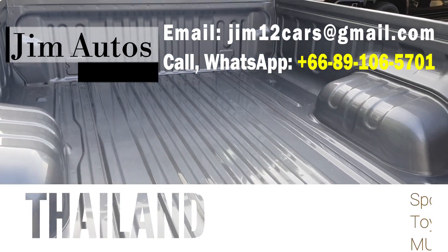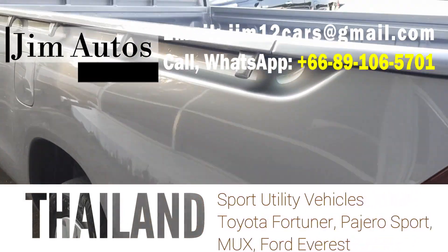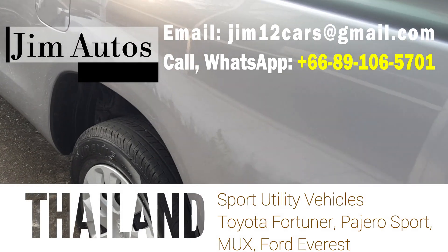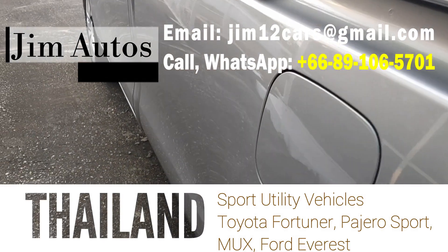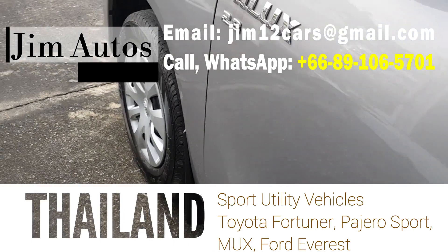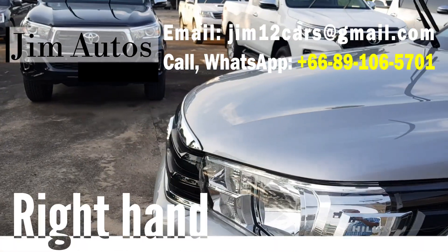We'll do the walk around. For sport utility vehicles, we have Toyota Fortuner, and Nissan also has a few models. Chevy and Ford also have some SUVs — the Ford Everest for instance. Mitsubishi has the Pajero Sport, and Isuzu has the MUX.